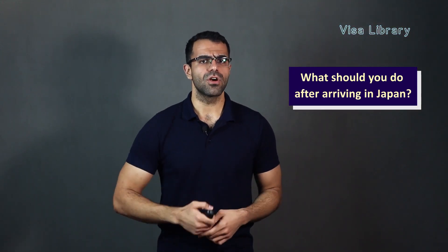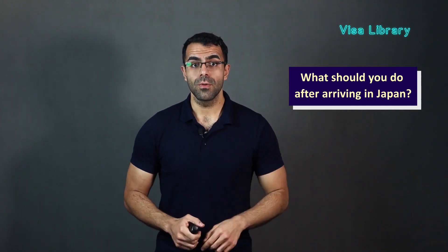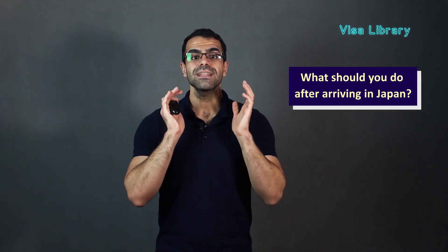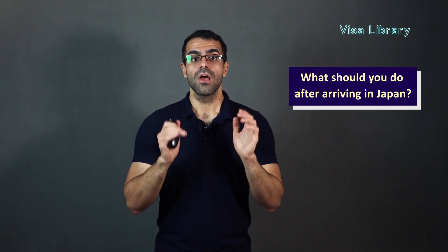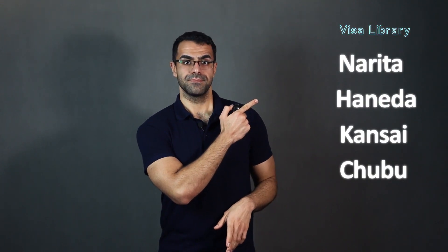Now, what should you do after arriving in Japan? Once you arrive in Japan, a landing permit is issued for you. You also need a residency card and a re-entry permit. You will need the re-entry permit if you intend to leave Japan and return within that year, which you can obtain at the airport before you leave. If you travel to Japan via major airports, you will receive a residence card along with the landing permit. But if you arrive from other airports, you must go to the local municipal office where you will live in Japan to get a residence card.